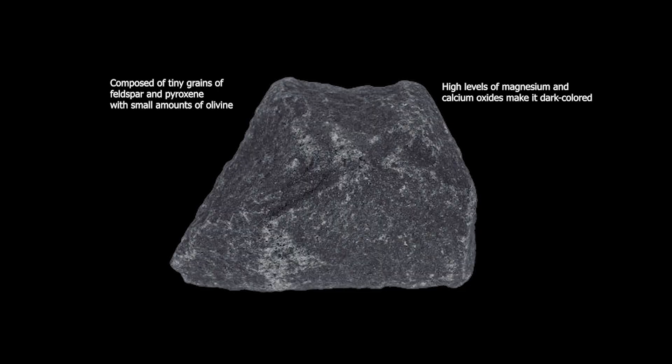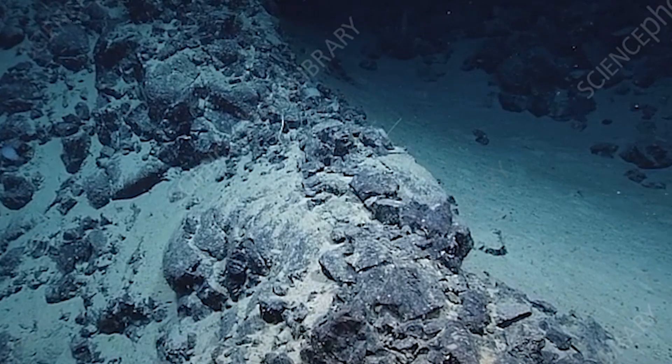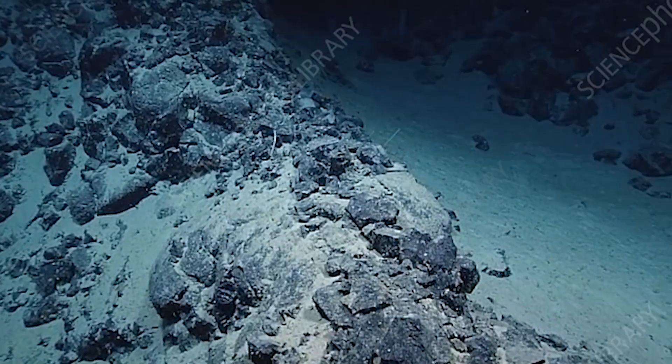Then there is basalt, a volcanic rock that forms from lava flows. It's usually dark and fine-grained, and makes up the ocean floor and many volcanic islands like Hawaii.